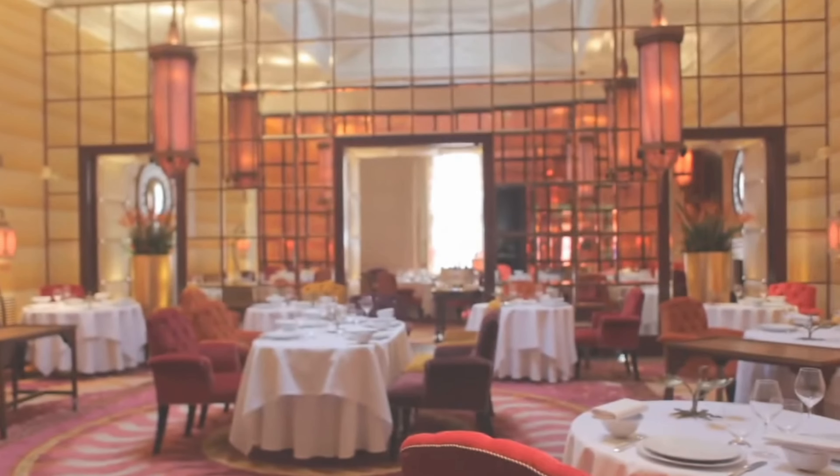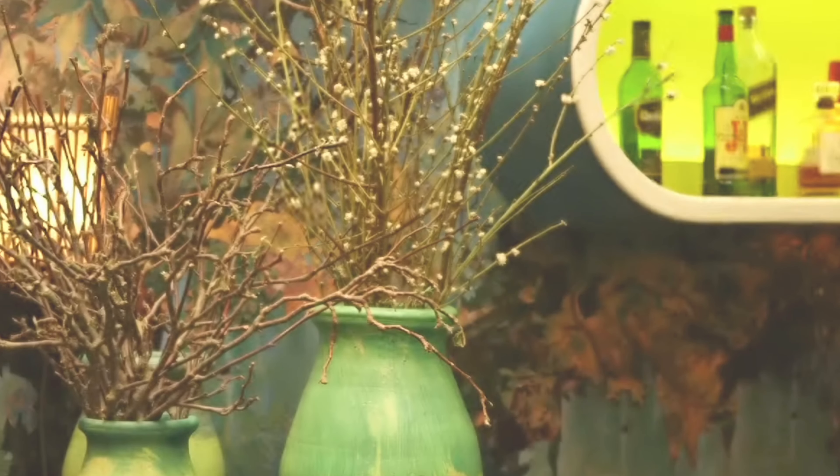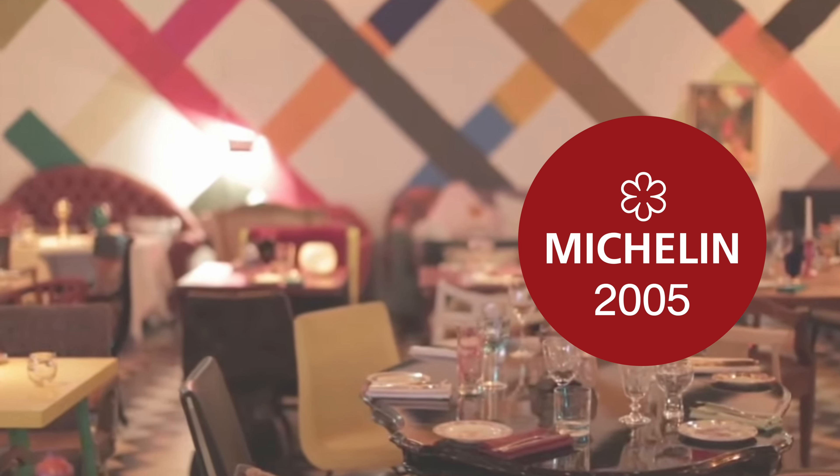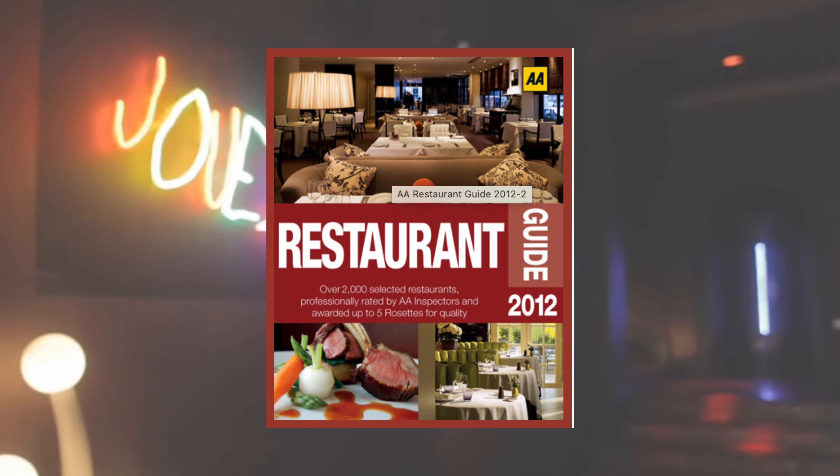The Lecture Room and Library is Sketch's finest dining restaurant, awarded its first Michelin star in 2005, a second star in 2012, and then a third star in 2019. It is now one of eight restaurants in London to hold such a high tier of standard. It was awarded five rosettes by the AA Restaurant Guide in 2012 and continues to retain its accolade today.